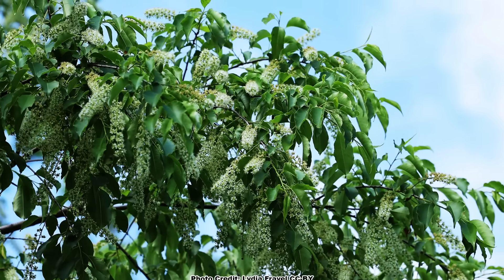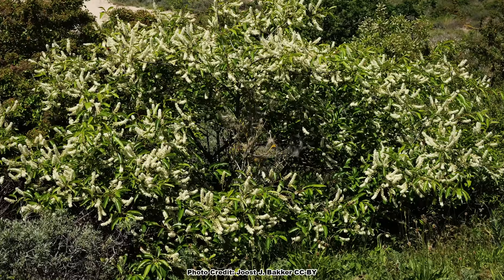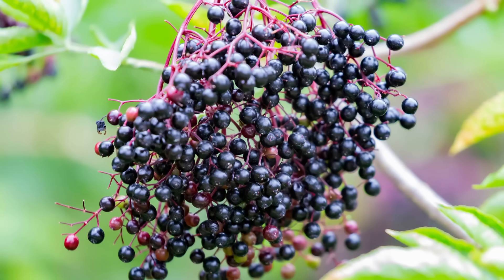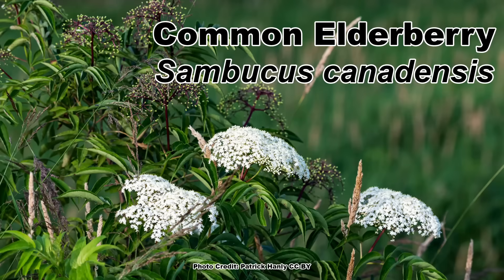Wild black cherry is an absolute powerhouse for pollinators and wildlife, and even if you don't have space to let one grow into a towering tree, it can be maintained as a shrub with some periodic coppicing. There is another native fruit-bearing shrub that also makes a great choice for an area that isn't suitable for a tree, which also happens to be known for containing cyanogenic glycosides. That shrub is the common elderberry. You can learn all about it in this video, and be sure to take some time and enjoy nature in your backyard.